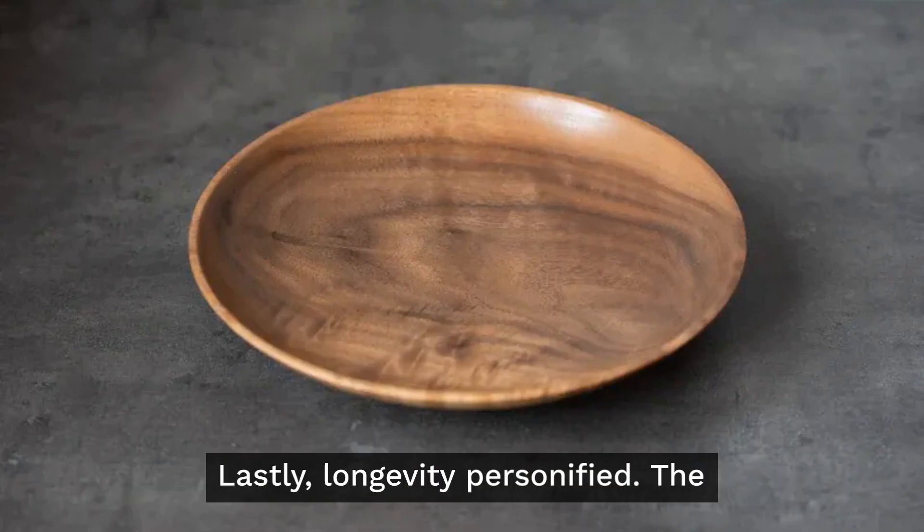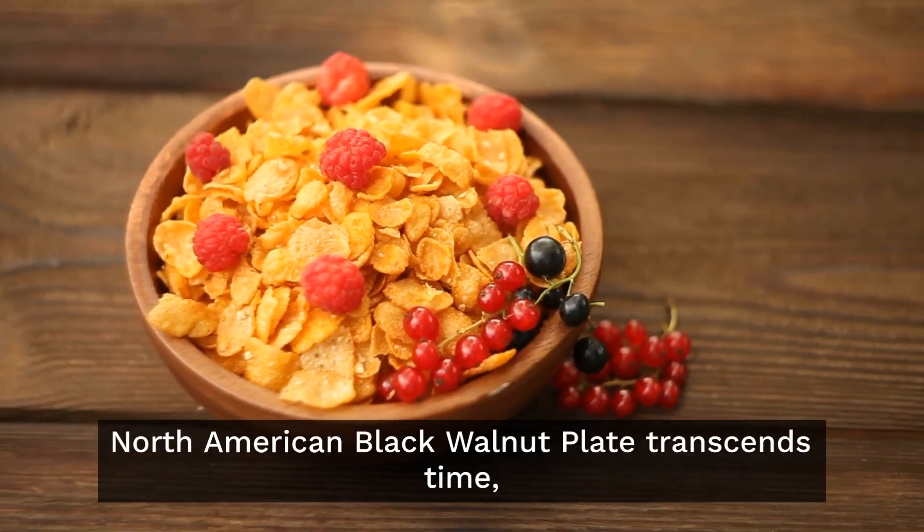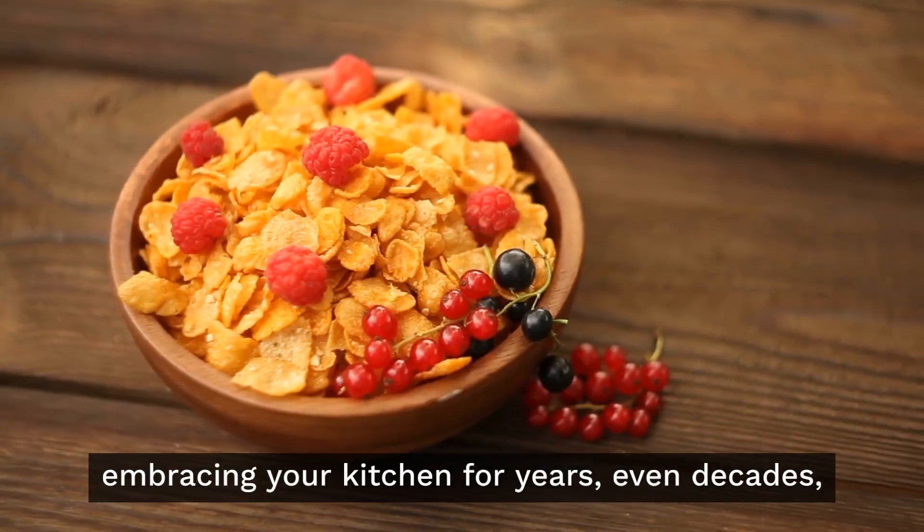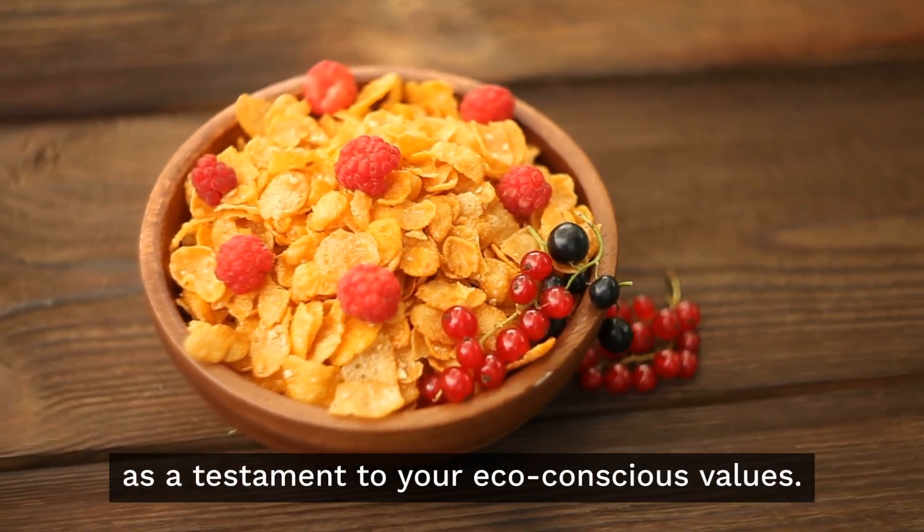Lastly, longevity personified. The North American Black Walnut Plate transcends time, embracing your kitchen for years, even decades, as a testament to your eco-conscious values.